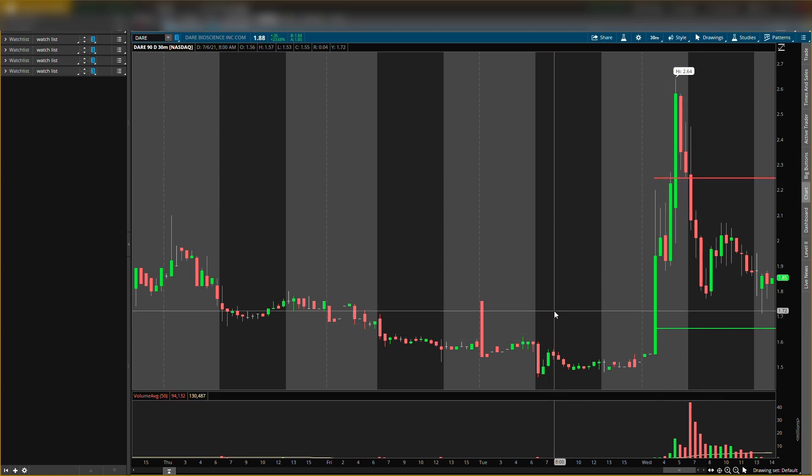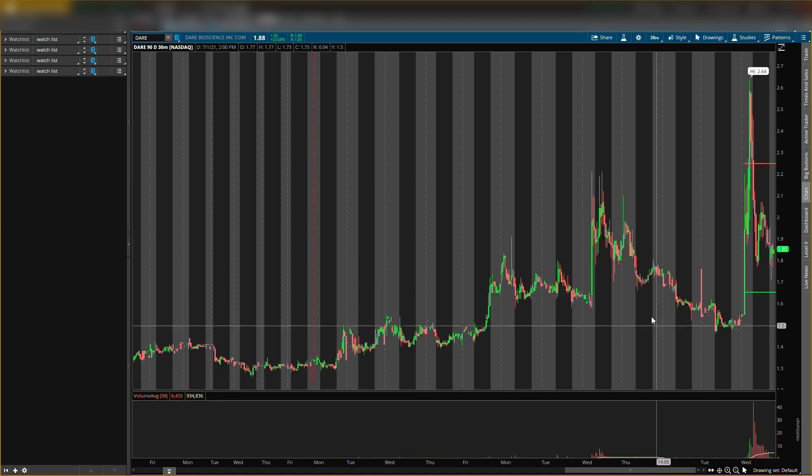With penny stocks, play very carefully. One thing different about DARE is the runs are a little smaller — it had a run, stalled, had another run, pulled back, and had a bigger run. Given the hard pullback, I think it could have one of those bigger runs. We can get in if we see that buying pressure. Remember, this is not a recommendation to buy — it's for educational purposes only. Do not trade anything you see or hear in this video. Catch you guys in the next one!